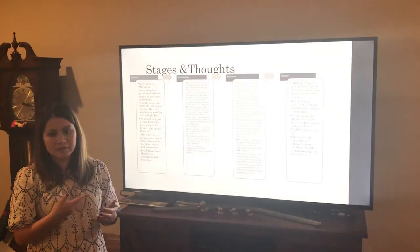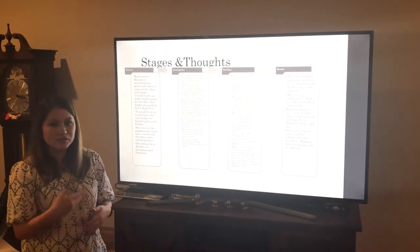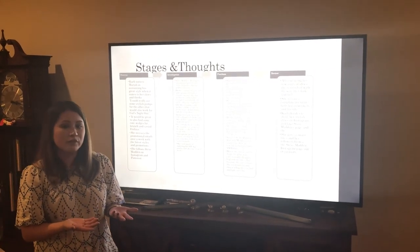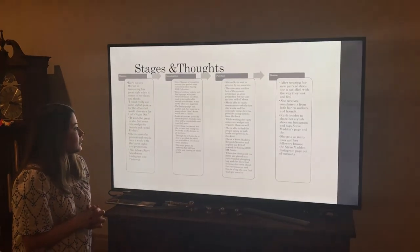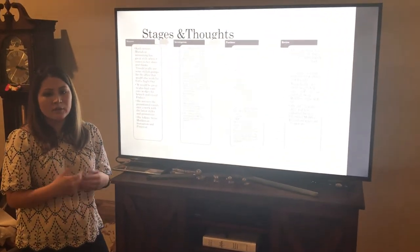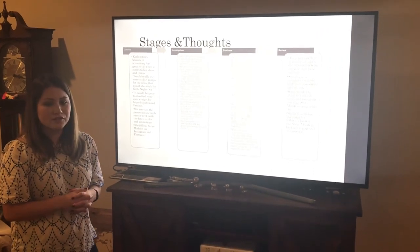She is able to easily communicate with the associate and tell them she wants these specific shoes, so the associate goes and gets her a few sizes that might work for her. While she's waiting, she's able to browse the store and ends up finding another pair of shoes she's interested in.